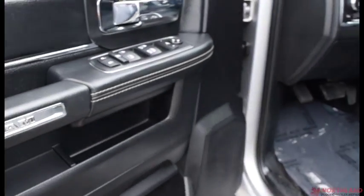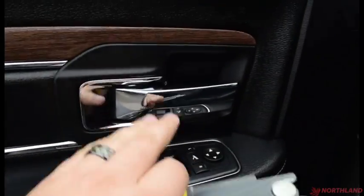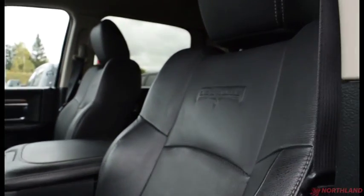On the door here you do have electric mirrors, windows, and locks, plus a button to fold in your mirrors. You have some chrome accenting and a nice wood finish, along with a handle and storage. The seats are leather with the Laramie badging on them — they look great in here.